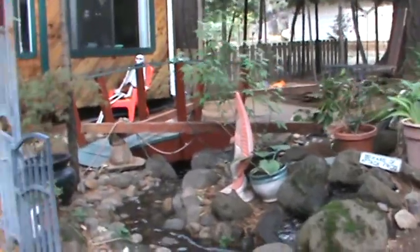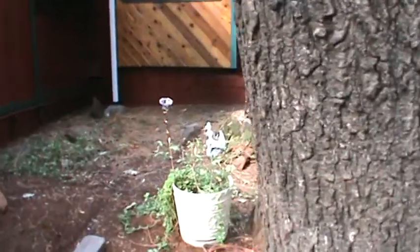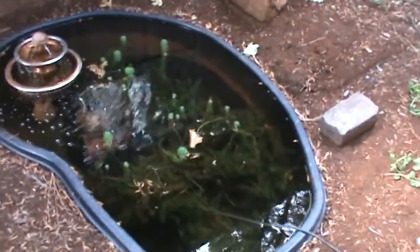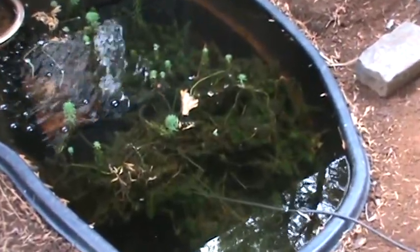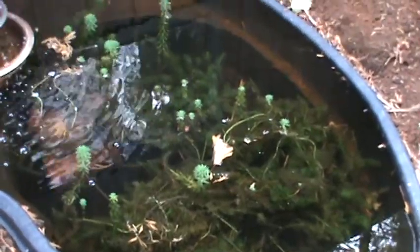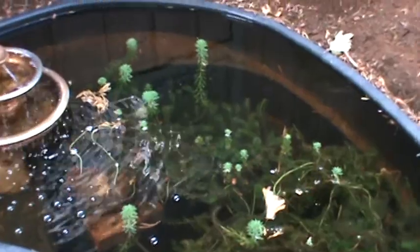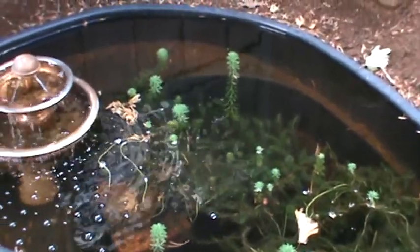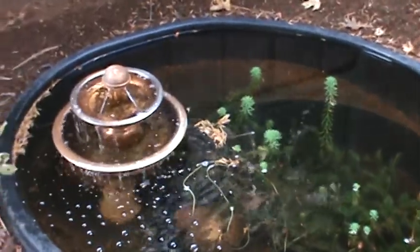We'll come over here — we have another little pond, also one that we brought over from our old house. This one we've got mosquito fish living in. The other pond we put our goldfish in — there are five goldfish in there. We'll see if I can catch a shot of them for you.